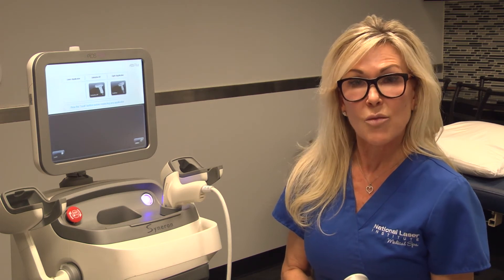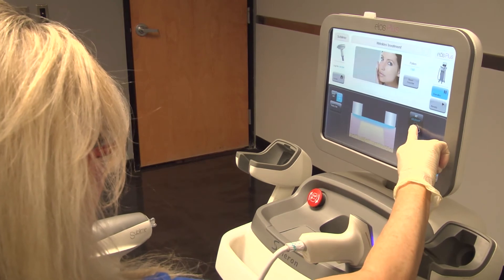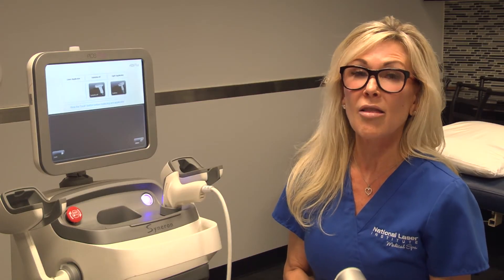We can do this once a week. You can go home and put your makeup on and go out. It is great for collagen stimulation and keeps that collagen rolling. It is our perfect lunchtime treatment.